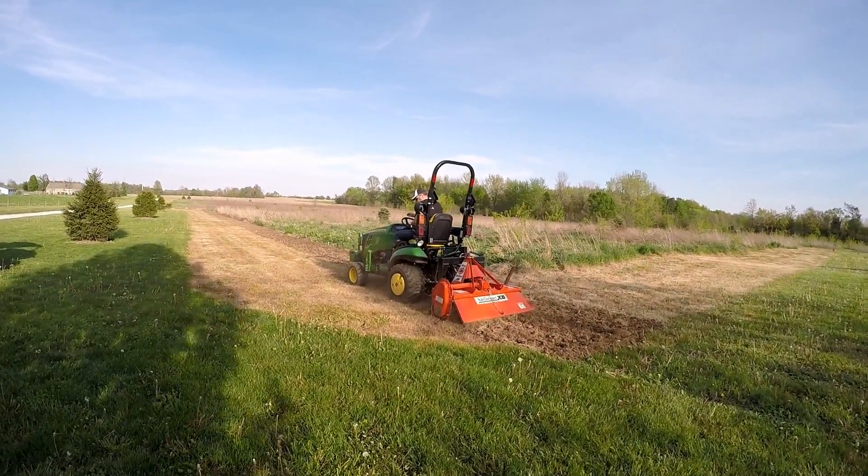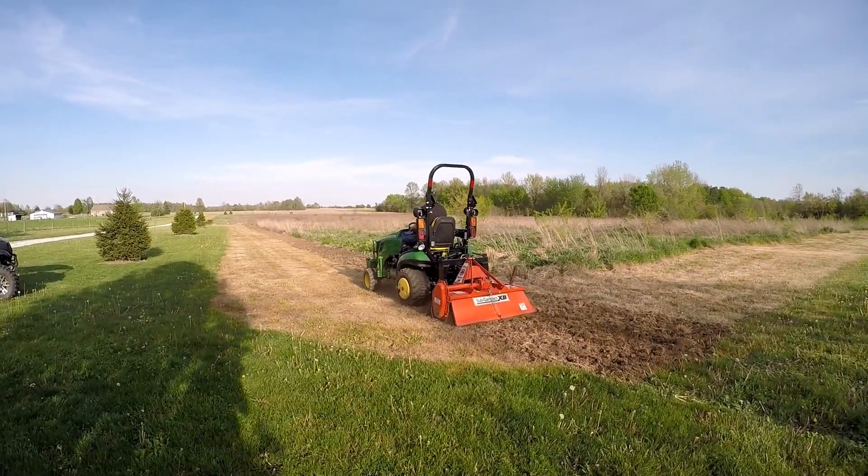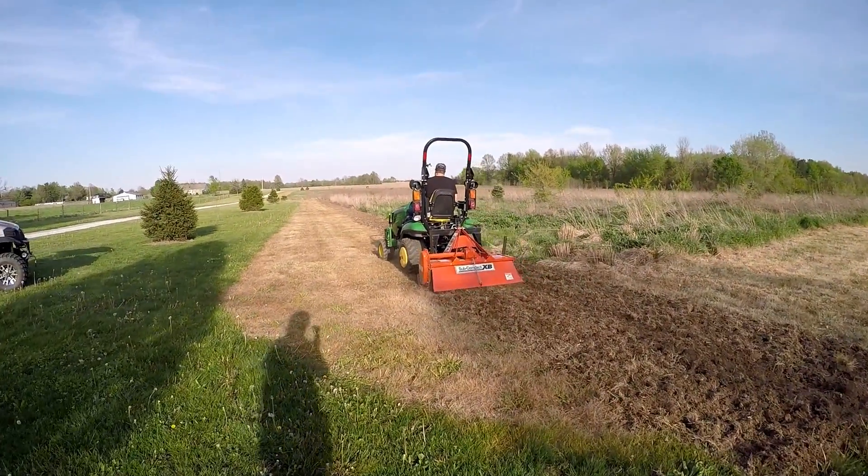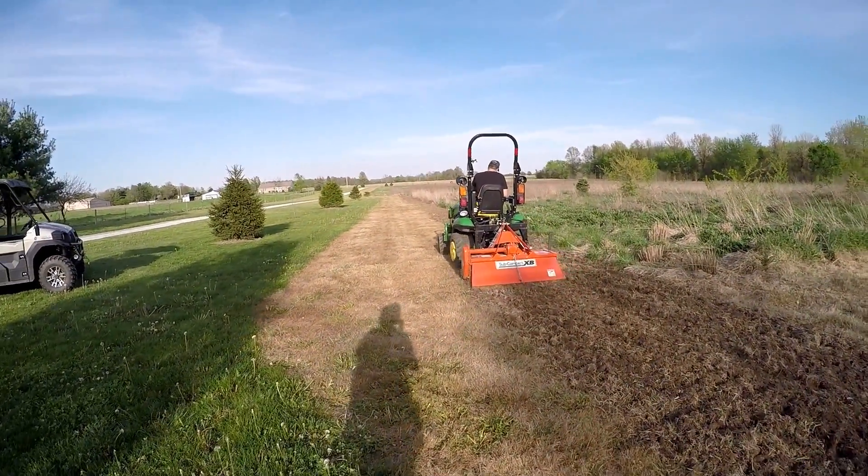Earlier this spring, Tim put an ad on Craigslist for tilling services. We got lots of calls, but most of them were for gardens. This homeowner has a unique purpose for his tilling. Come along and see.